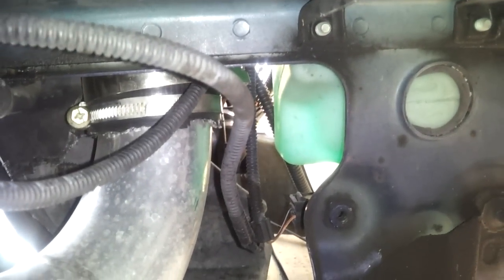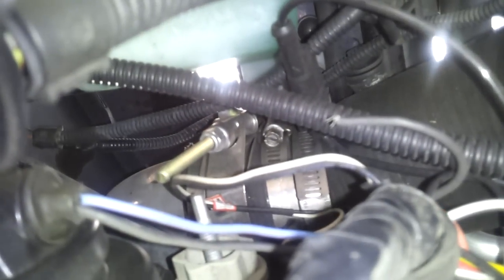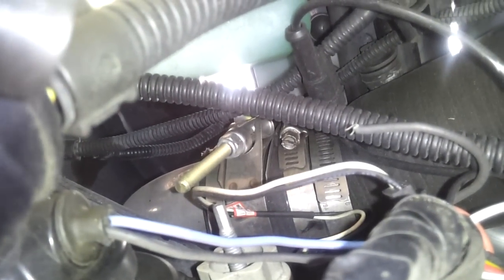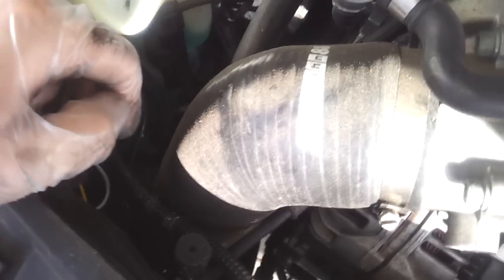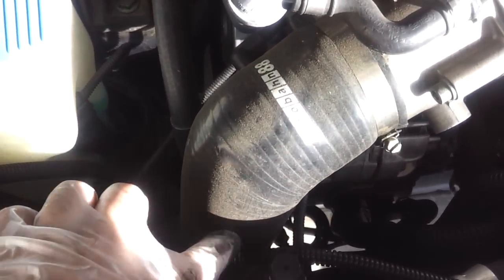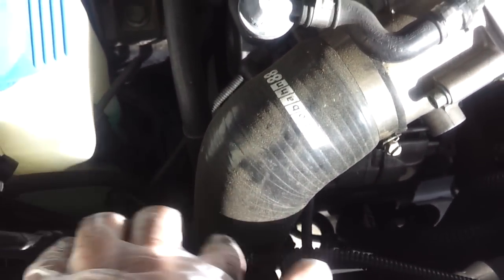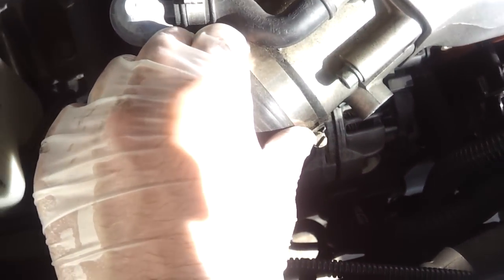Now we go to the top of the car. There are four ring clamps here too. I just bought Autobahn because it was a little cheaper than Forge — no big deal. You can also put the DV relocation kit right here, which will also be another boost leak if it's not hooked up properly. Okay, that goes up to the engine.